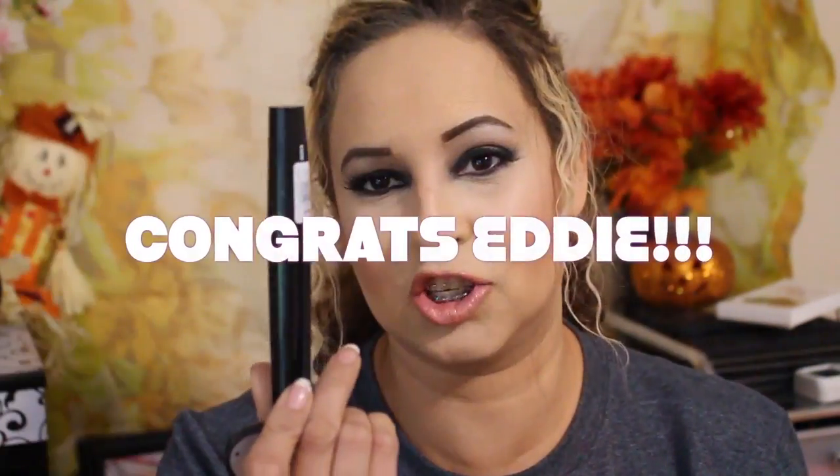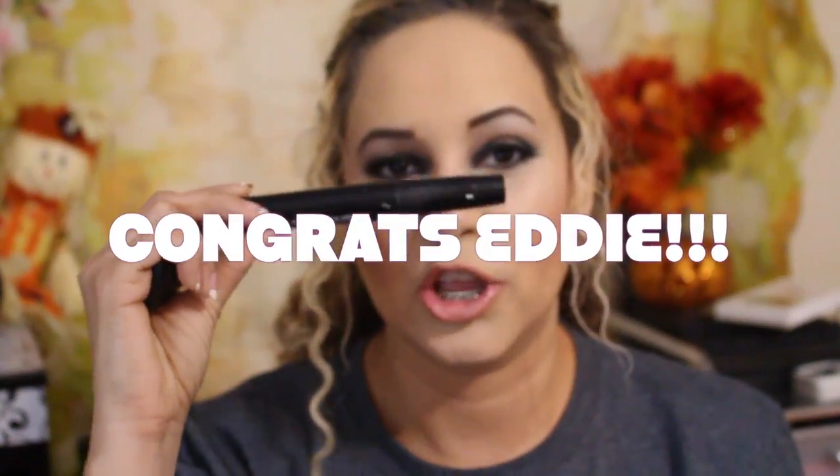Hey everybody, I have some exciting news. I'm so excited for Eddie Funkhauser. He has got the 2014 international winner for packaging and design award for his quattro bearable lash mascara, which you guys know that I've talked about this mascara and I absolutely love it.